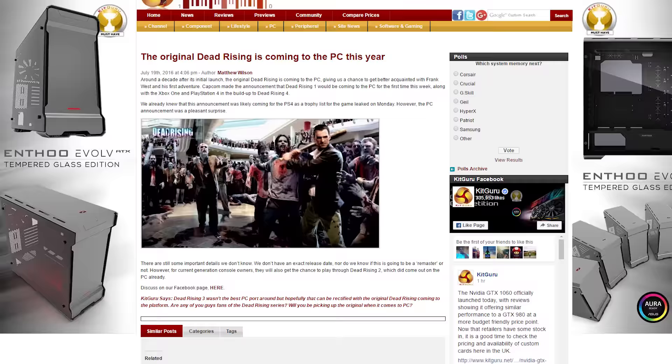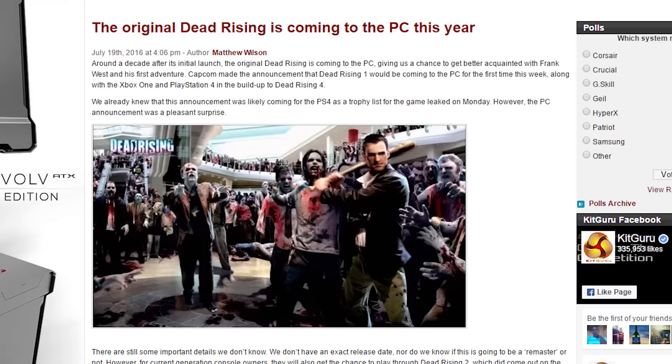Ana Amari, the first post-launch hero for Overwatch, is now live in the newest patch. And lastly, the original Dead Rising game is coming to PC along with Xbox One and PS4, as a way of hyping up the upcoming Dead Rising 4.